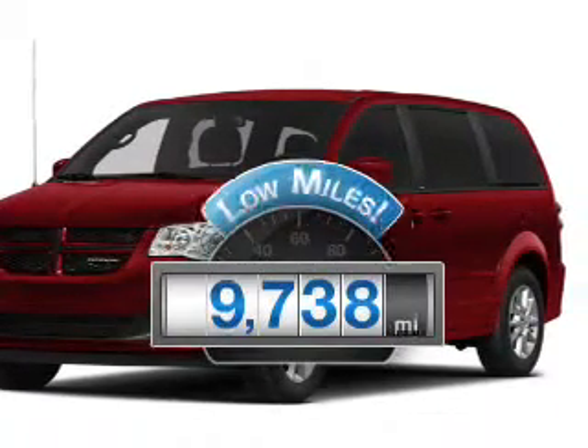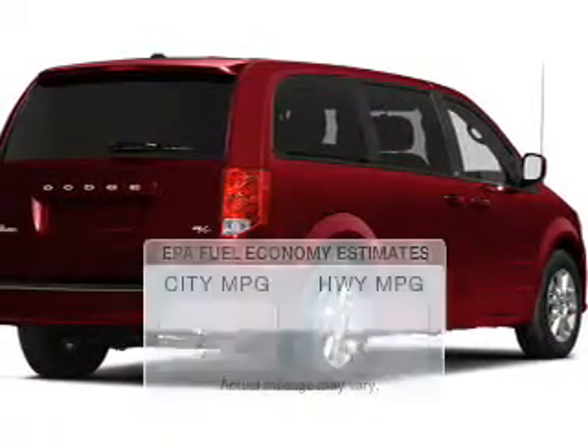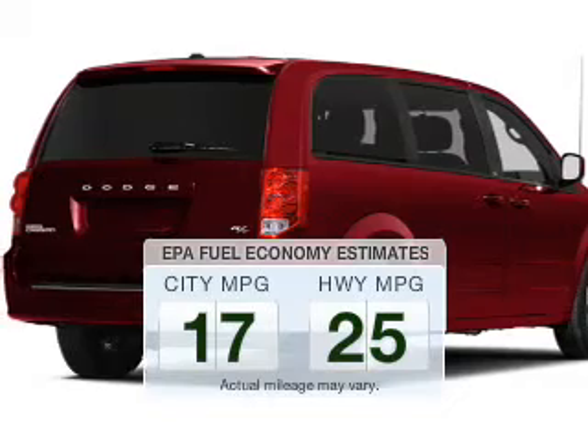Why worry about high mileage? Choosing a ride with lower mileage is the right choice for your busy life. In the city or on the highway, you'll spend less time at the pump with this fuel-efficient vehicle.